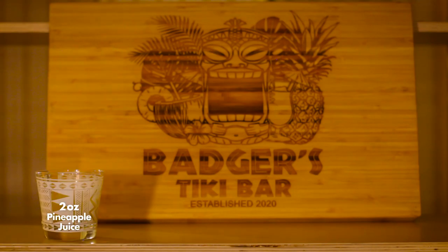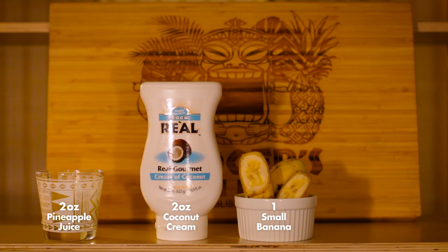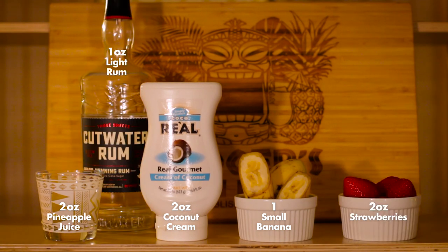The drink gets its name from that molten lava appearance, thanks to that strawberry and banana puree base. Speaking of ingredients, it's going to be two ounces of pineapple juice, two ounces of coconut cream, one small banana, two ounces of strawberries, one ounce of light rum, and one ounce of coconut rum.